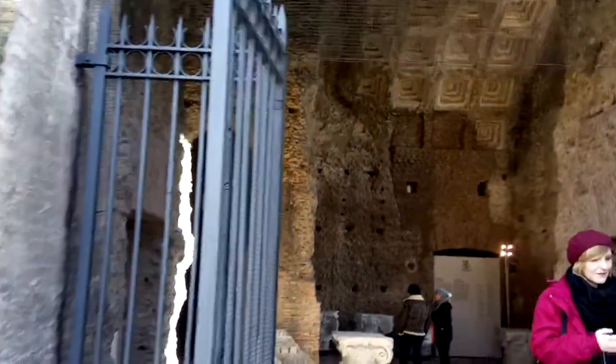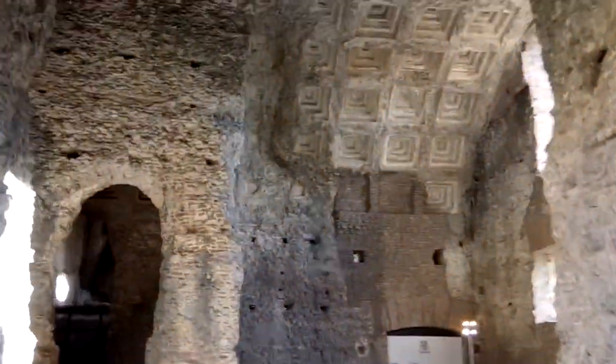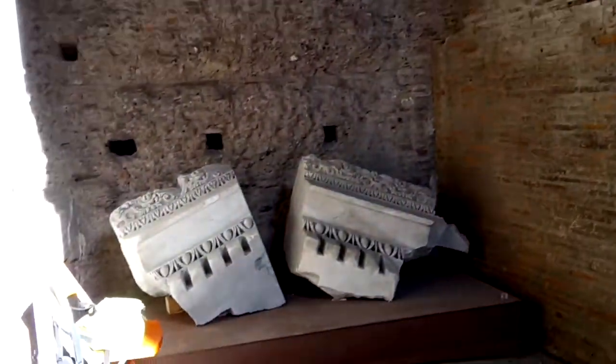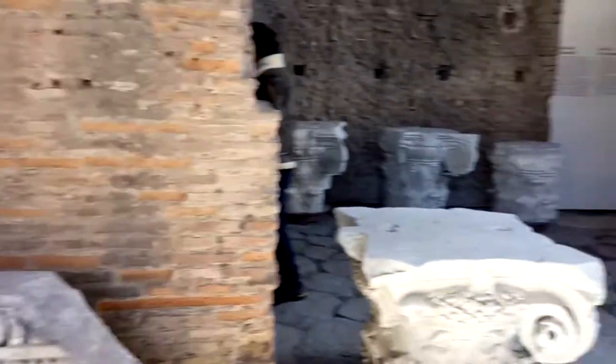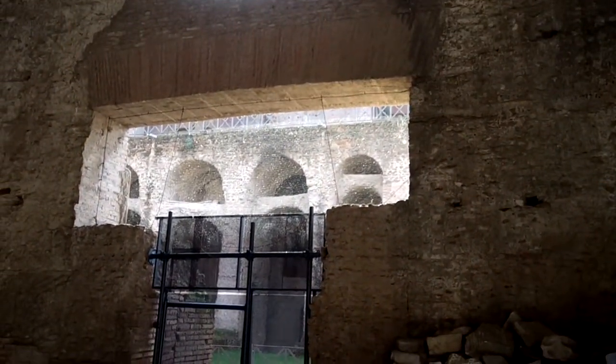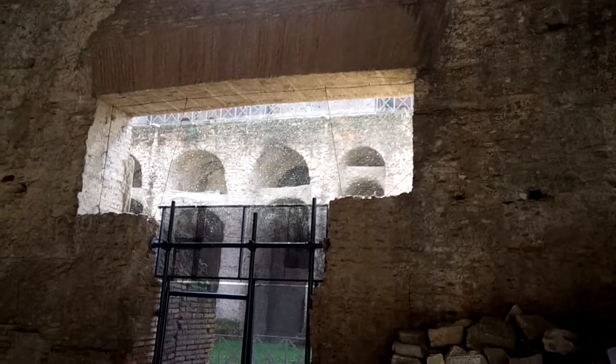The ruins on the Palatine Hill are really much more extensive than I realized. Here's the antechamber of the stadium, set up as a little museum. Marbles from the stadium itself — there you can see the arches in the background. Just a really impressive pile of ruins.